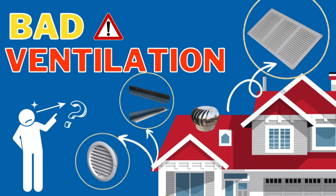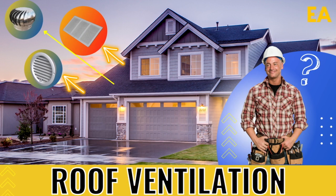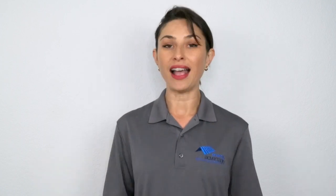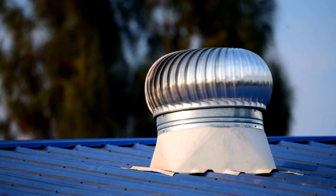Number six: bad ventilation. Ventilation is absolutely essential for your roof. I've made a few videos on this topic, so I do recommend you hop onto the YouTube channel and check them out for a more in-depth understanding. If a roofer doesn't fix or replace your box vents, ridge vents, or turbines, it can really cause havoc for your roof — and it's a big red flag.